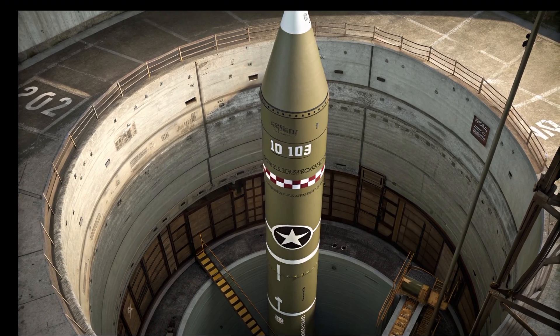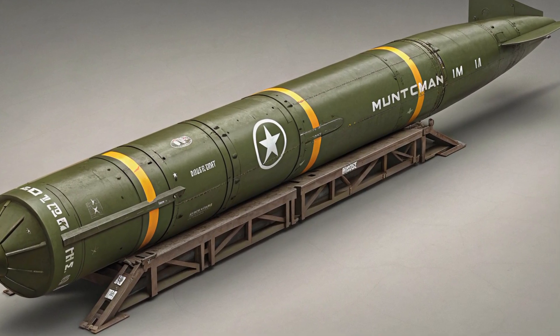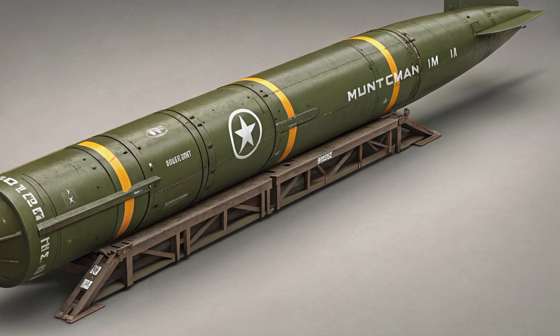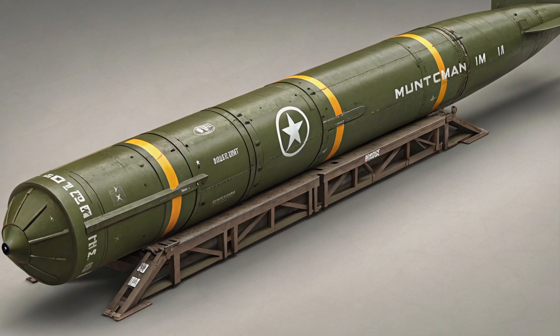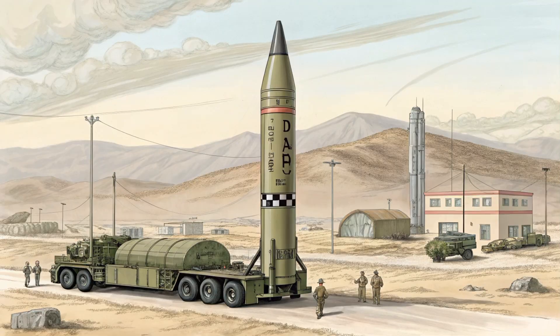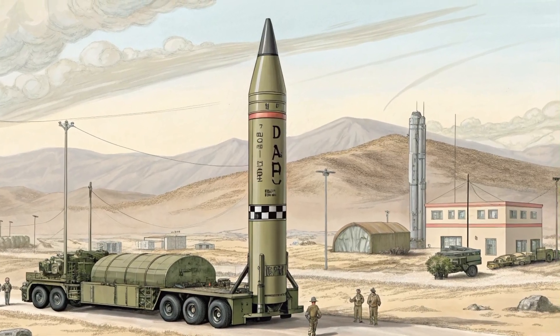The Tomahawk is a long-range, all-weather, subsonic cruise missile developed by the United States. Originally designed in the 1970s, it was created to carry out precision strikes at long distances without risking the lives of pilots. It's primarily launched from ships and submarines, and can hit land targets with incredible accuracy — often within just a few meters of the intended target.